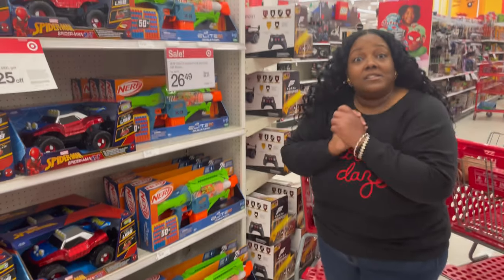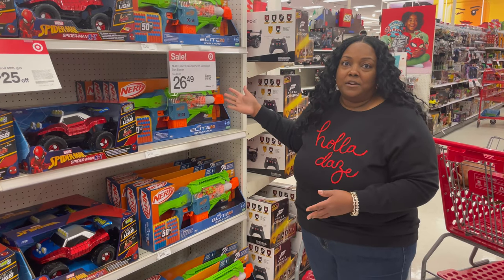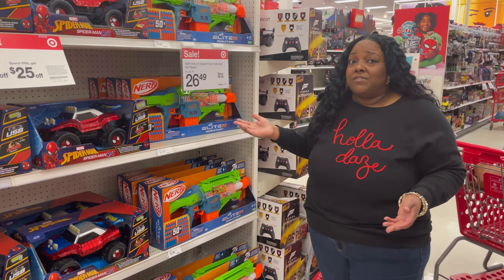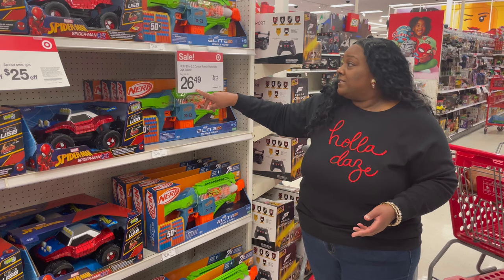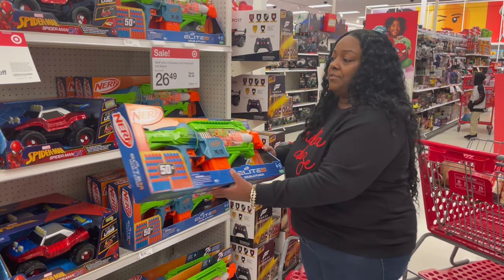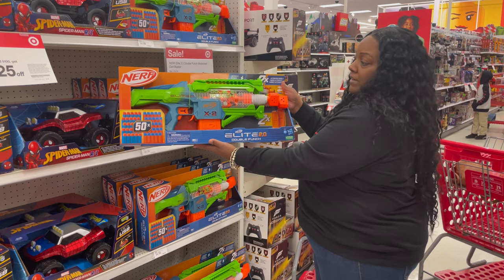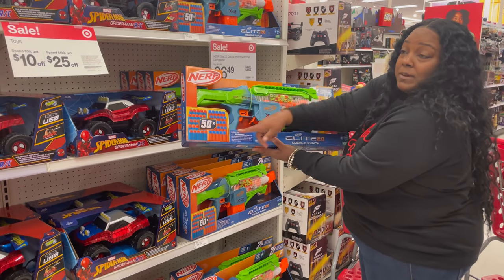I wanted to keep everything under $25 but I really could not bypass this item here. If you use your Target Circle card, you're going to save an extra 5% anyway, so this one is coming in at $26.49. It is a top toy — normally $34.99. So this is the Nerf Elite Double Punch. You're going to get the Nerf gun and 50 pellets.